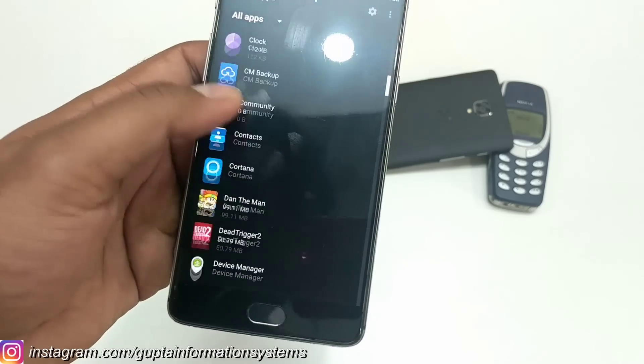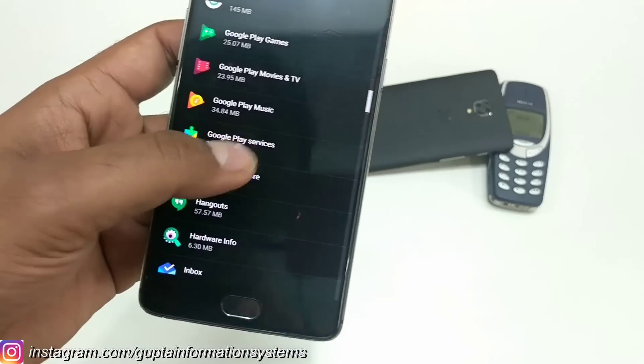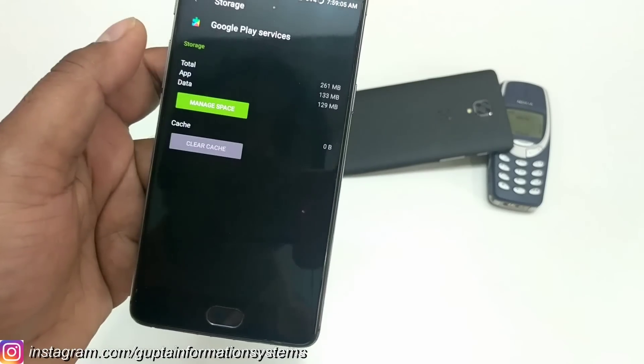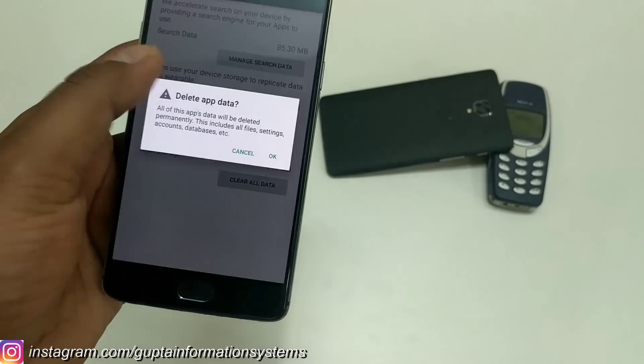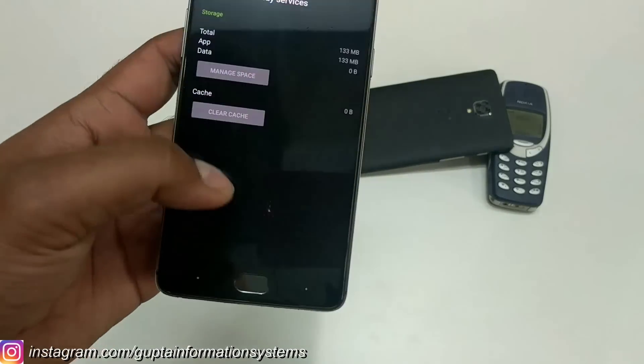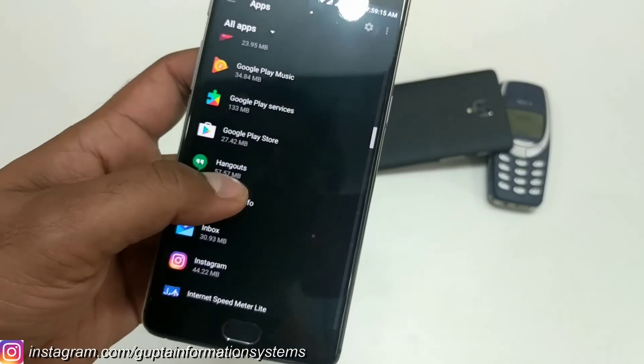Now come back and go to the Apps section. Locate the entry called Google Play Services. Go to Google Play Services, then the Storage section, then Manage Space, and clear all the data. Once you've cleared that, come back and also go to Google Play Store.